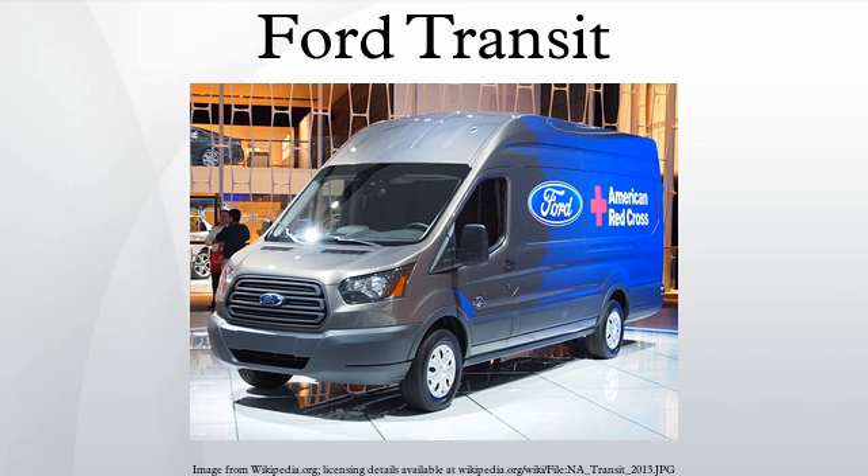While initially designed for European consumption, the Transit is now produced in Asia, North America, and Europe for worldwide buyers.